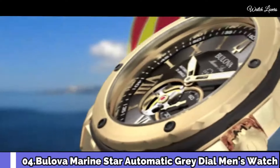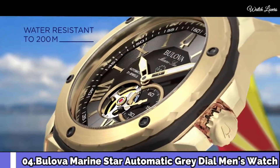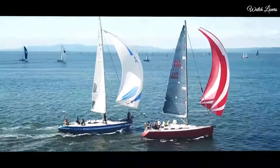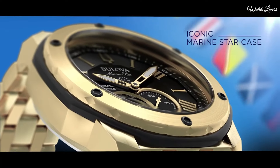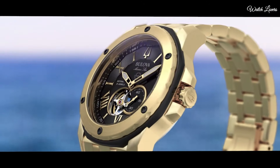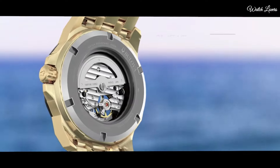Bulova Marine Star Automatic Gray Dial Men's Watch. Rose gold toned stainless steel case with a gray rubber strap. Fixed rose gold toned bezel with a gray outer rim. Gray skeleton window dial with rose gold toned hands and alternating roman numeral and index hour markers.